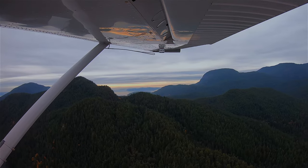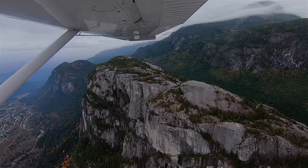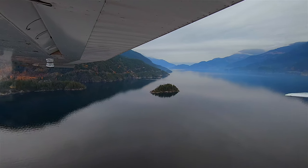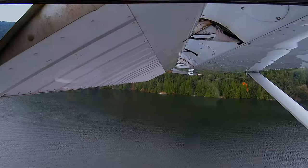Sea to Sky Air runs flights year round. We took a tour to explore the back country of Squamish and Howe Sound. Since we were in a float plane, we had the unique opportunity to land on the water and take a closer look.